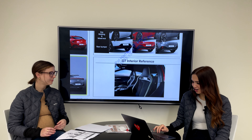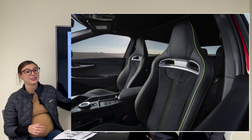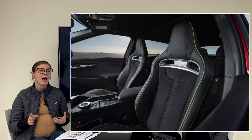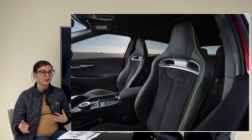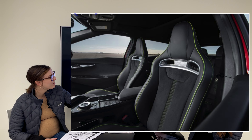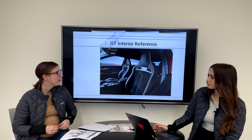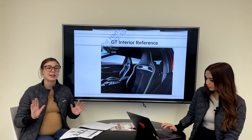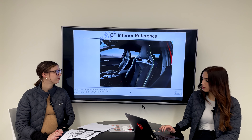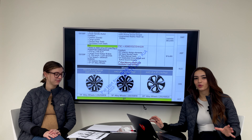This is going to be a true GT experience with lovely bolstered seats. That said, they are going to be manual — not powered — and you are losing memory seats and ventilated seats compared to the GT Line. However, the interior looks great with really cool green detailing and green piping. The seats also have suede inserts, similar to what we saw in the GT Line pack 2.